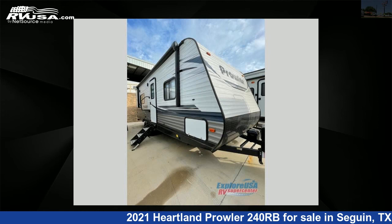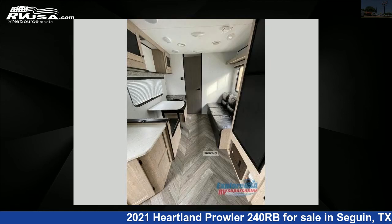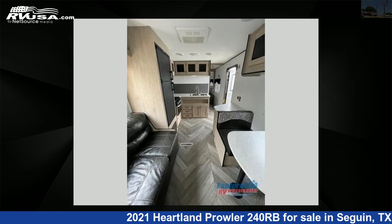This used Heartland is 28 feet 0 inches in length and features sleeps 4 and 41 gallons freshwater capacity. The floor plan layout of this travel trailer features front bedroom, rear bath.